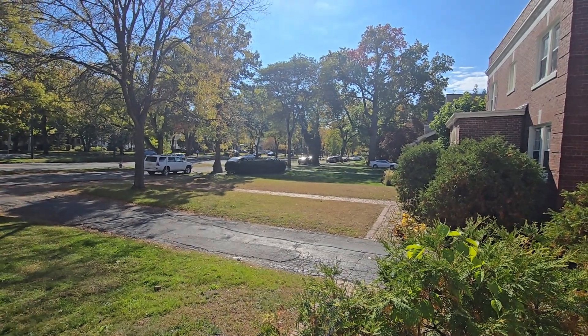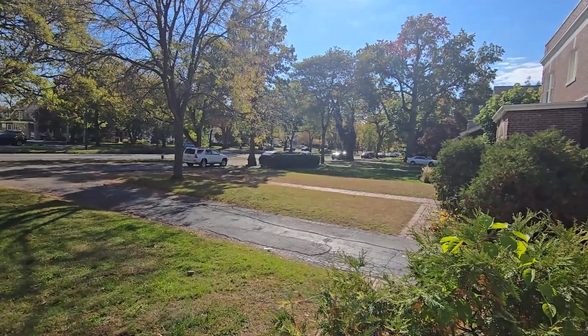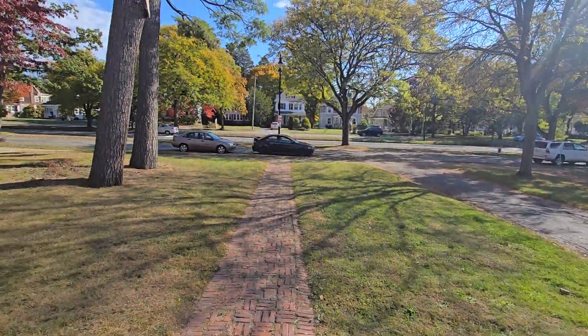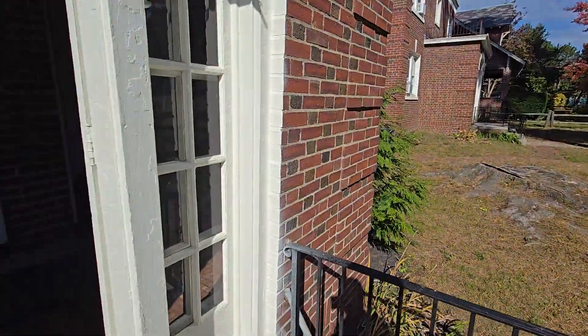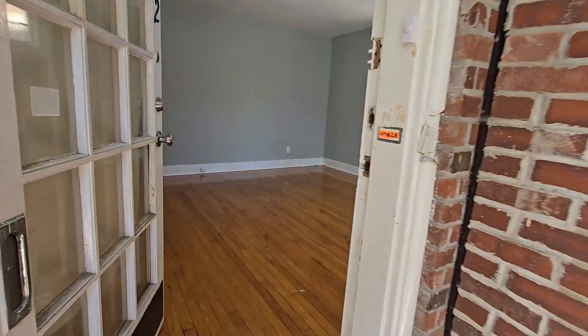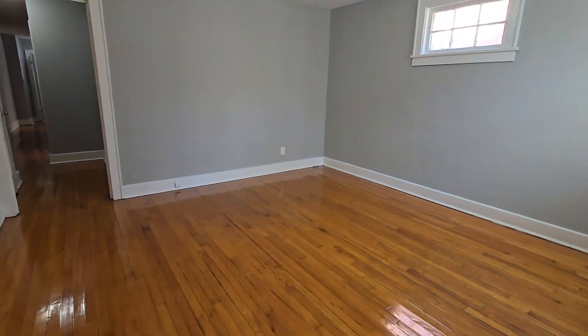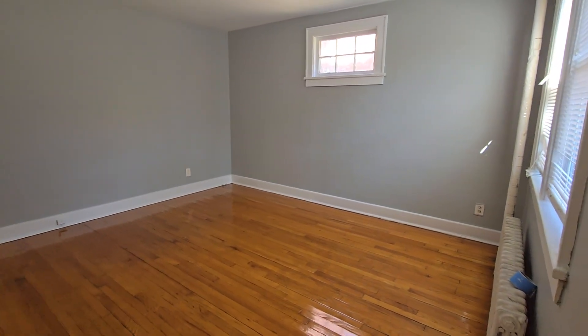Today I give you a tour of 148 Manning Boulevard, apartment 2, downtown Albany. Beautiful area, quiet, beautiful day. As you walk in, you're going to find you walk right into a living room. This living room is a nice size.